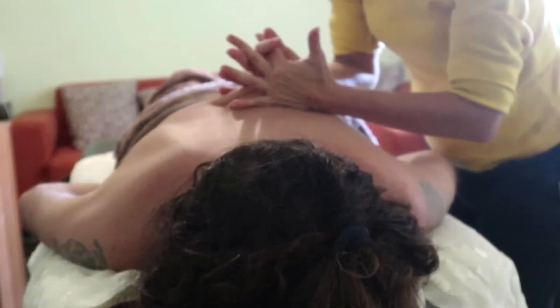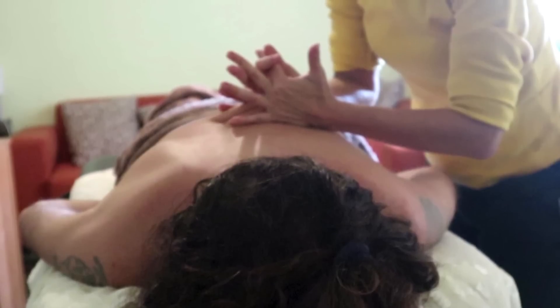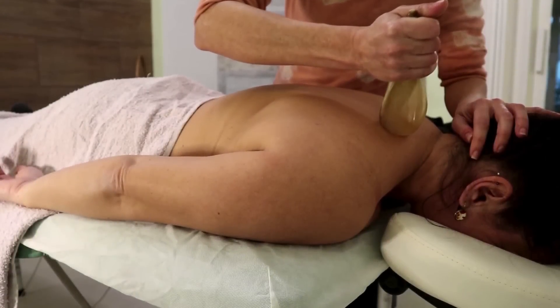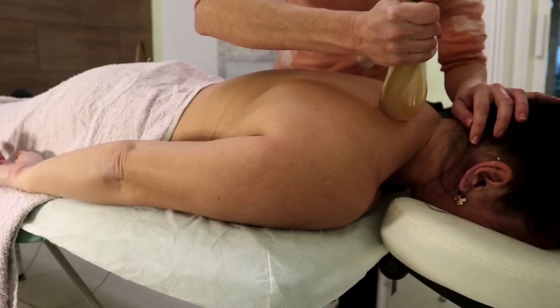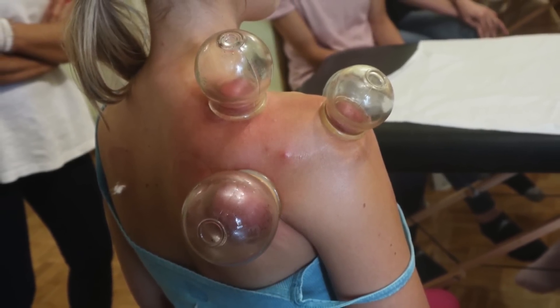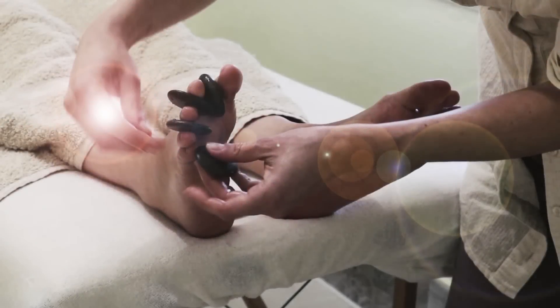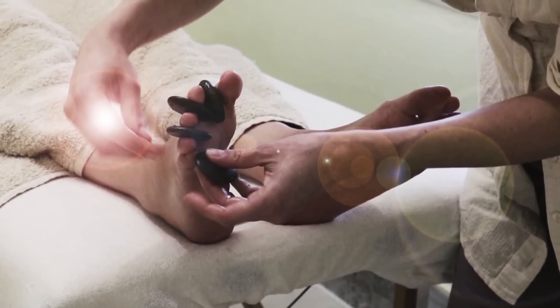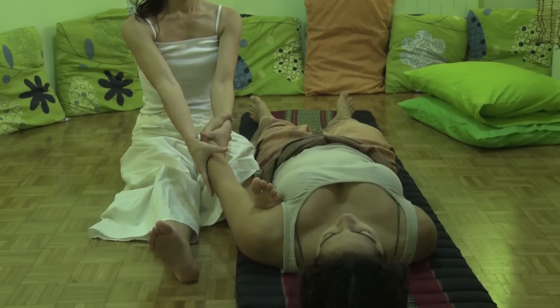Research in this area is still evolving, but studies have shown that proper body mechanics and the use of ergonomic tools can significantly reduce the risk of musculoskeletal disorders in massage therapists. Future research should focus on developing standardized protocols for biomechanical assessment and intervention in massage therapy. We need to look at force plate analysis and motion capture to gain a more detailed picture of what is happening during a massage session — something that will help both therapists and clients in the long run.